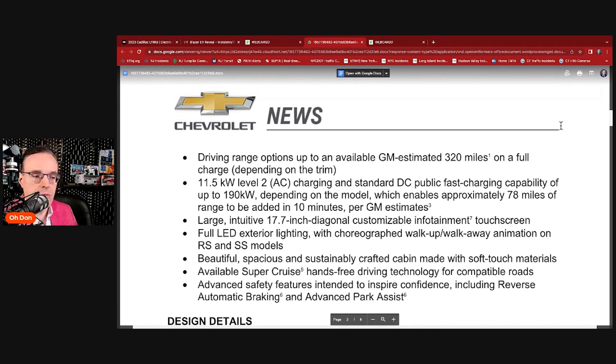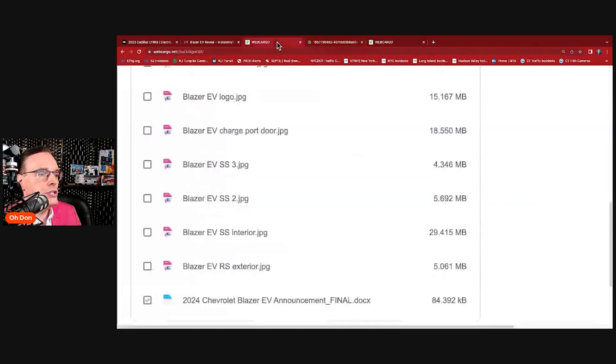The base models won't have the animations — it's really the top two trims that have that entrance lighting. Beautiful, spacious, sustainably crafted cabin made with soft-touch materials. Available Super Cruise hands-free driving technology for compatible roads. Advanced safety features including reverse automatic braking and advanced park assist. Let's go to the interior pictures and show you a few of those.